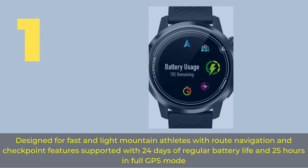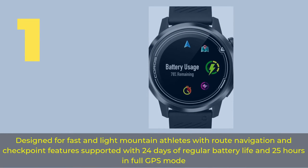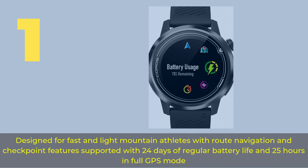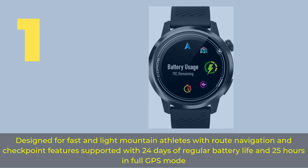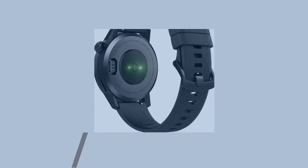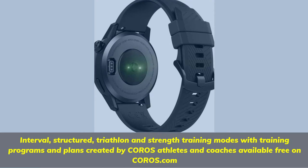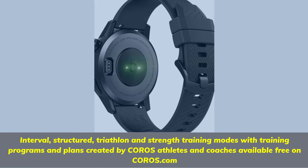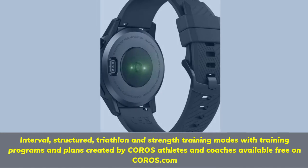Number 1. Designed for fast and light mountain athletes with route navigation and checkpoint features, supported with 24 days of regular battery life and 25 hours in full GPS mode. Interval, structured, triathlon and strength training modes with training programs and plans created by COROS athletes and coaches, available free on COROS.com.